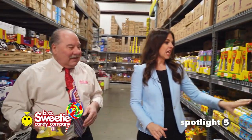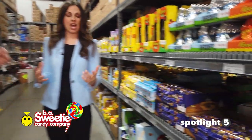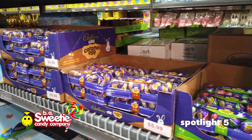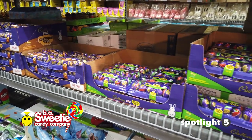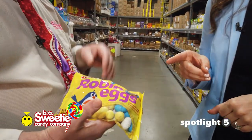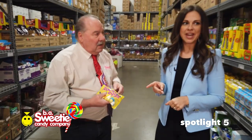You've got all kinds of bunnies and then Cadbury eggs, which are very popular. They come in caramel, the standard cream, and in chocolate. And then robin eggs, which are the malted milk eggs — this has been a hard one to get for the last three or four years, but we were finally able to secure a couple thousand bags.